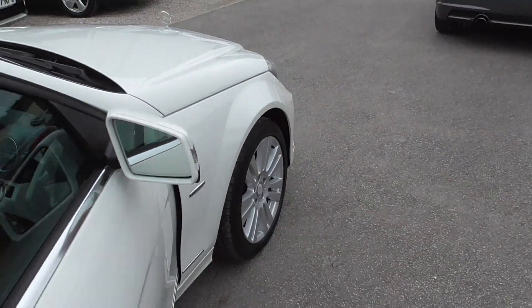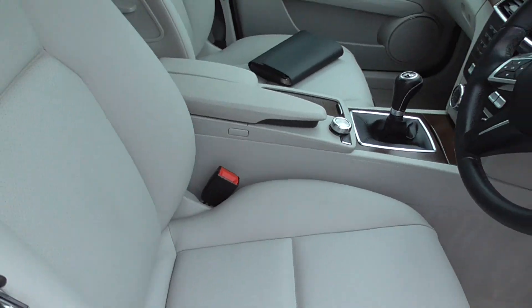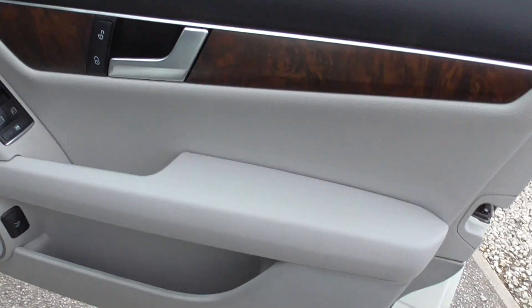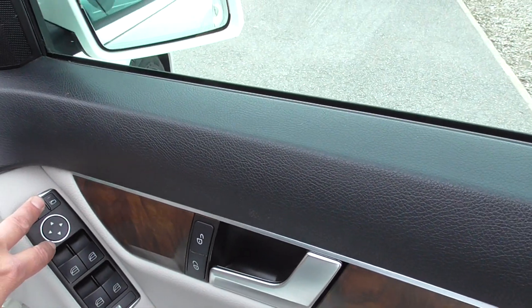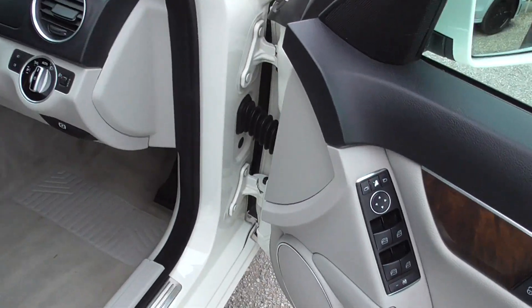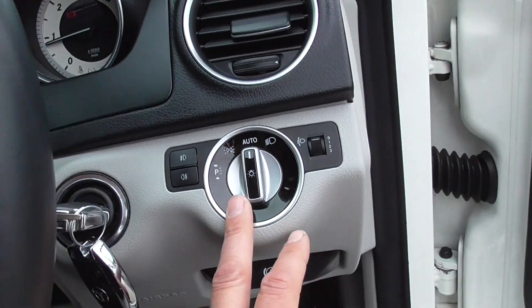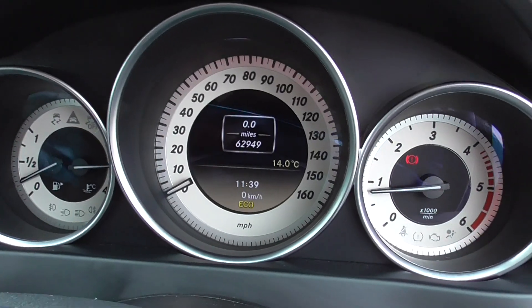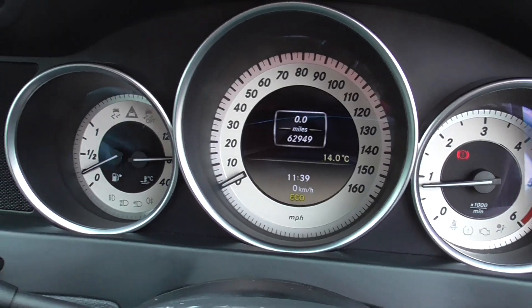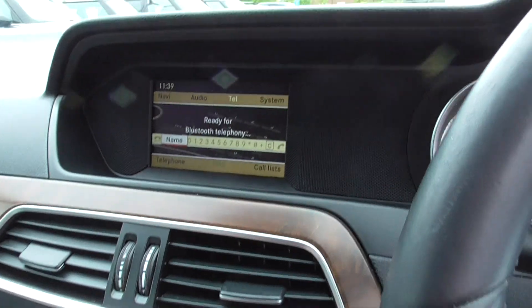Inside the car on the driver's side, all nice and tidy. We've got front and rear electric windows, folding mirrors, walnut veneer on the dash, automatic headlights and wipers. We've got two keys for the car - the car's done 62,949 miles. Radio CD player with CD and also Bluetooth.